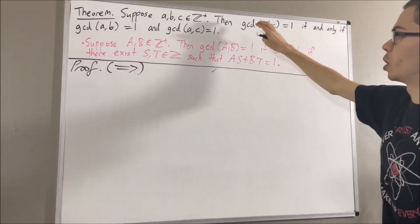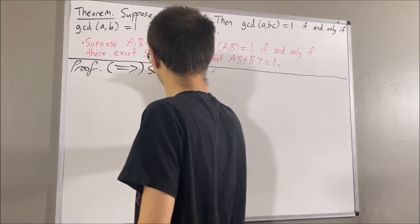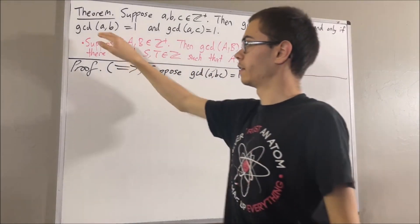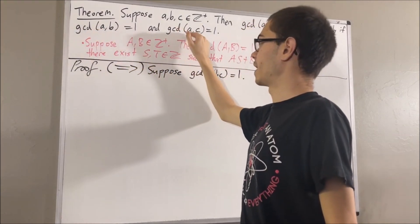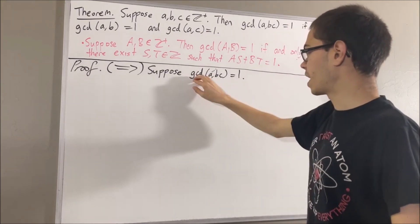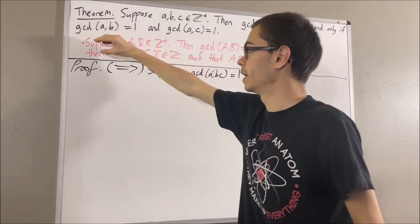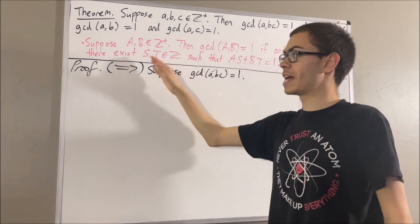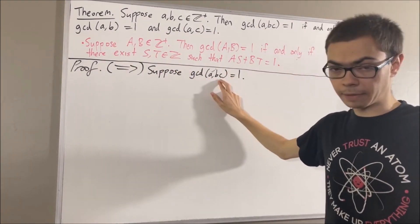To do that, let's suppose that the greatest common divisor of A and BC is equal to 1. From here, the whole goal is to prove that the greatest common divisor of A and B is equal to 1 and the greatest common divisor of A and C is equal to 1. Since the greatest common divisor of A and BC is equal to 1, we can apply our preliminary result. We know that there exist integers S and T such that AS plus BCT is equal to 1.